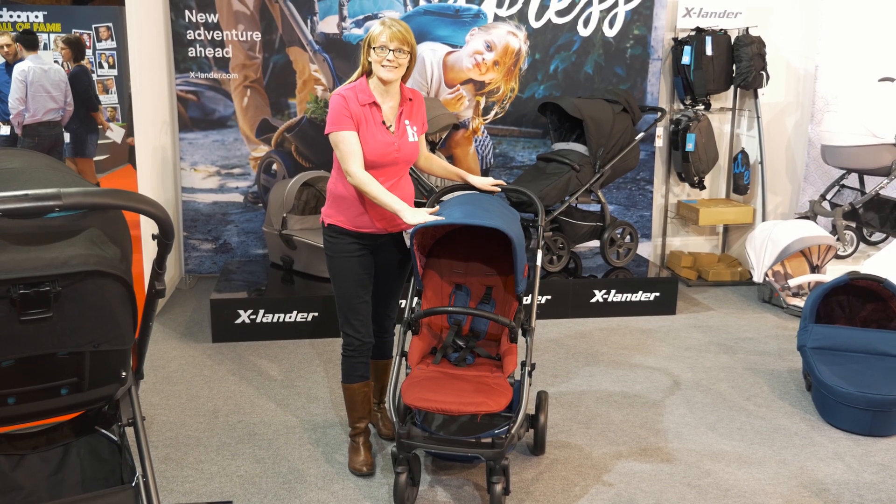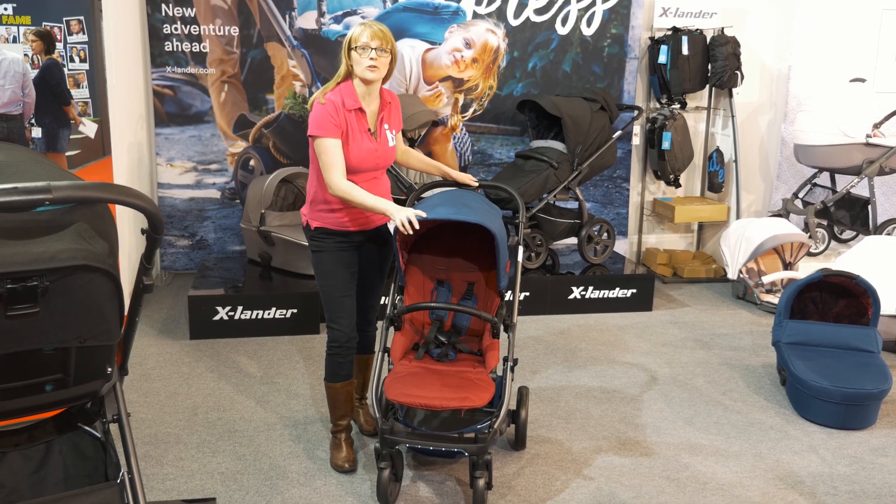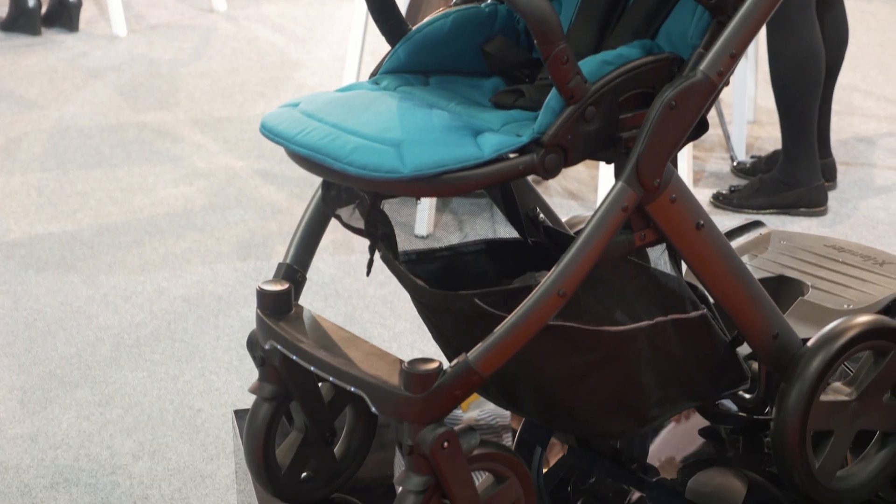This is called the X-Lander X-Site and it really caught my eye, particularly these lights that you can see along the bottom — great on a dark and dingy British day.